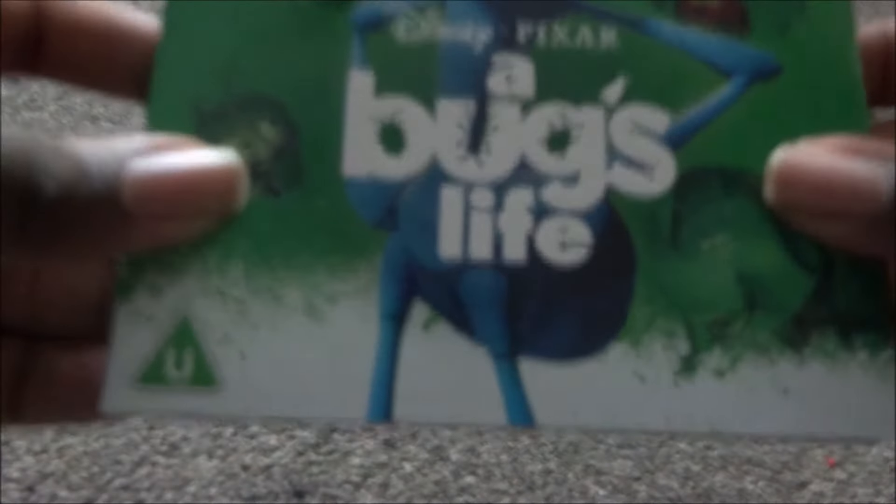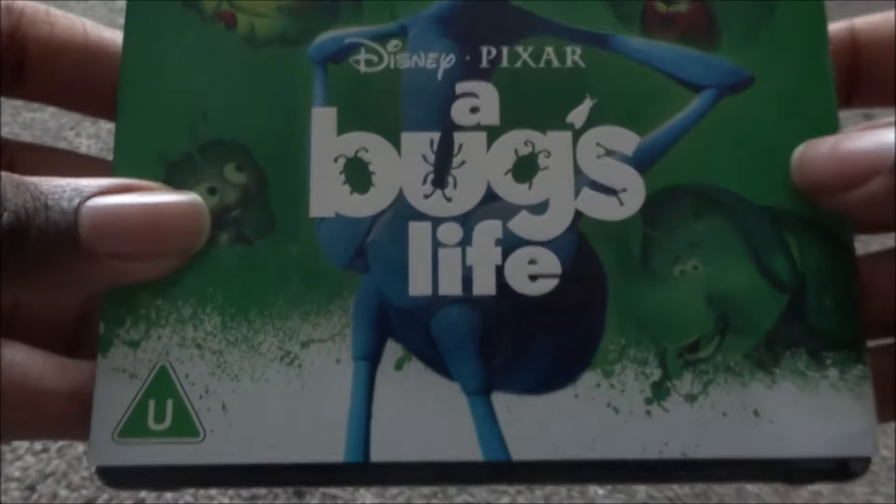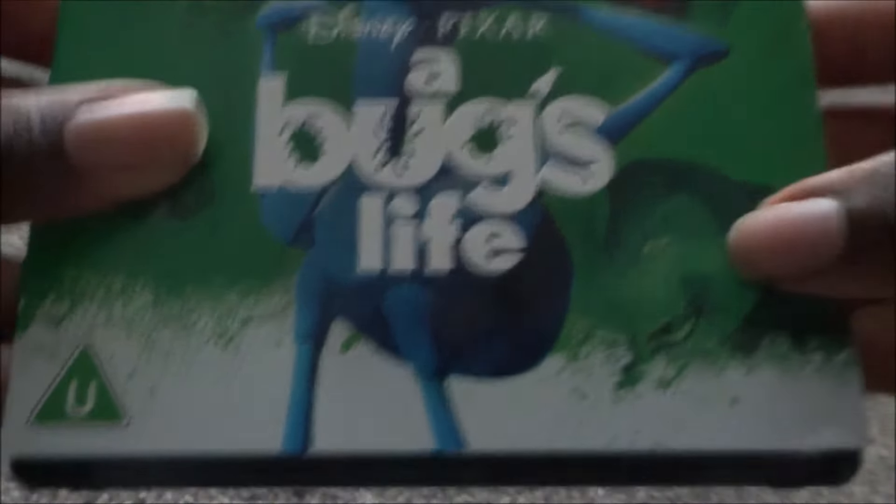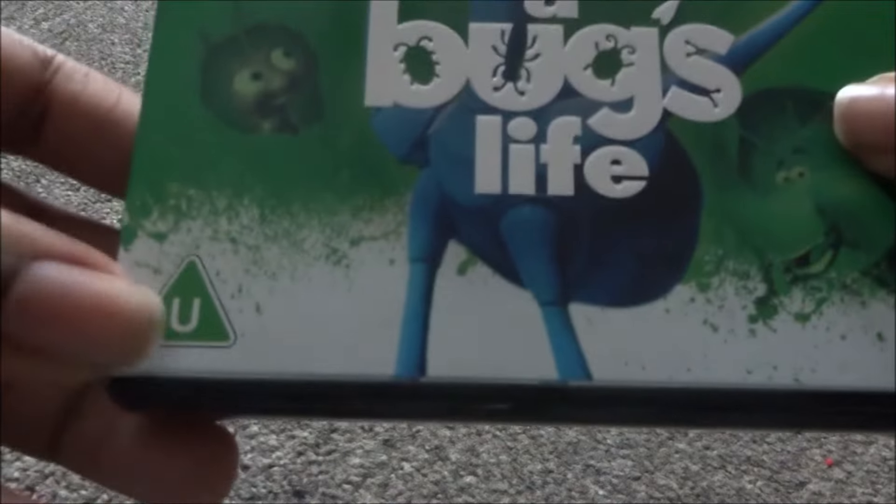Next is A Bug's Life — this one is a Xavi exclusive, the first Xavi exclusive they did. On the cover you have all the bugs: Dot, Francis, Heimlich, and Flik. It has the new BBFC certificate on the side. I like how they all match in design. The 4K has the same artwork as the front cover. Bug's Life is great — I think it's underrated and highly recommend it.